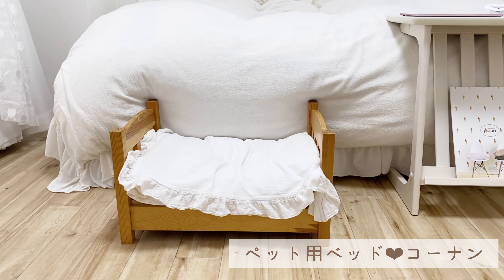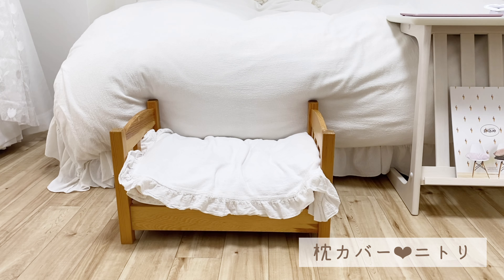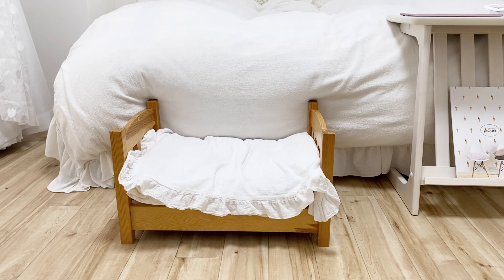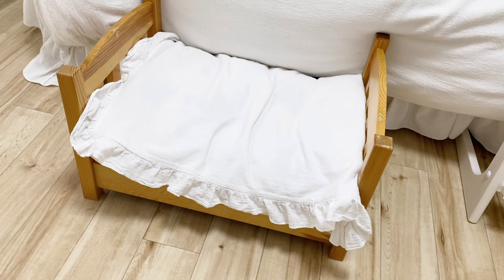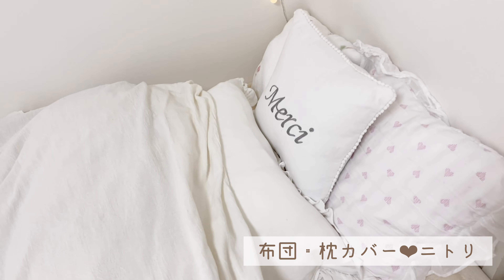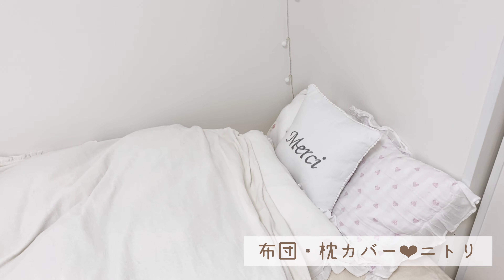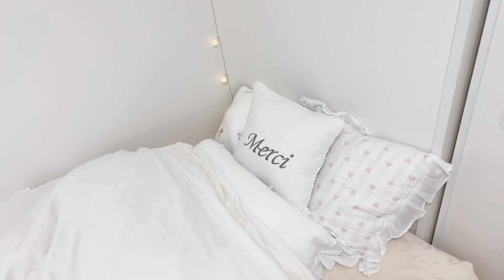こちらは愛犬のベッドです。こちらはコーナンでベッドを購入して、ニトリの枕の上にニトリの枕カバーを載せています。ベッドカバーと枕カバーはニトリです。